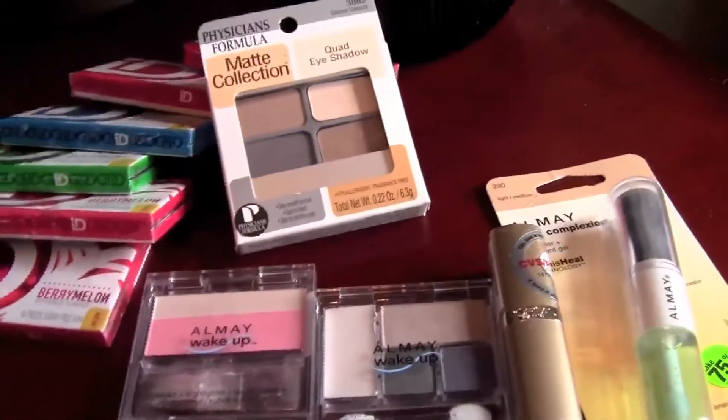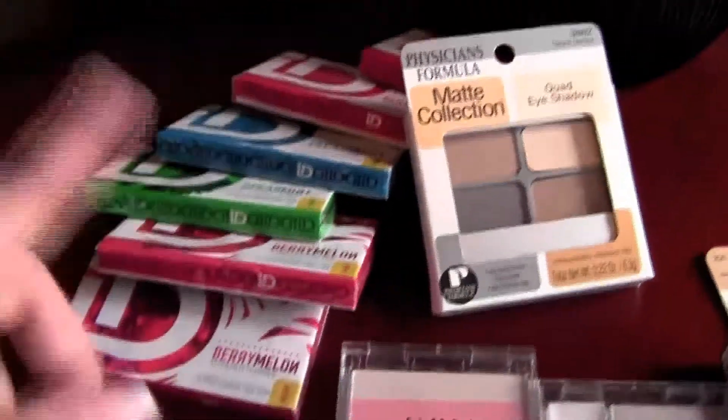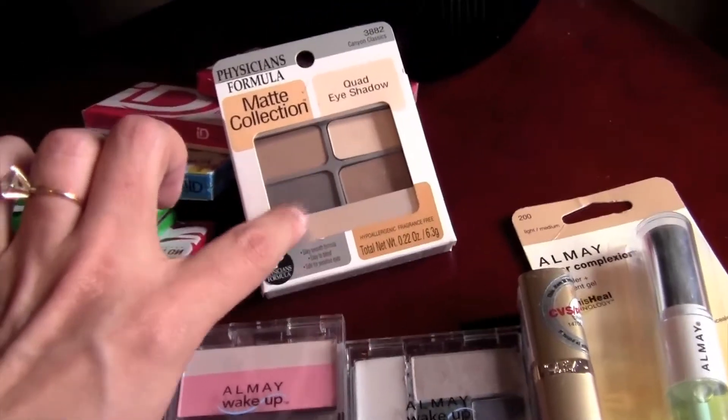On my receipt you can see everything I paid for — it came out to be a negative $5, so I had to add $5 more of something. I added six ID gums at 99 cents each. My total then came out to be negative 35 cents, and I ended up paying 75 cents out of pocket for all of it. I also got the seven dollar ExtraCare Buck for the Physician's Formula.